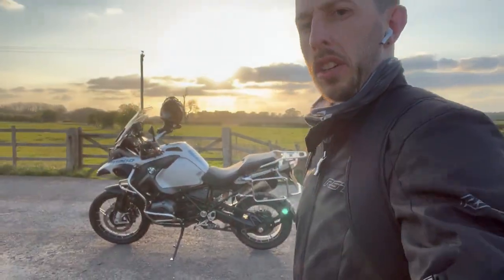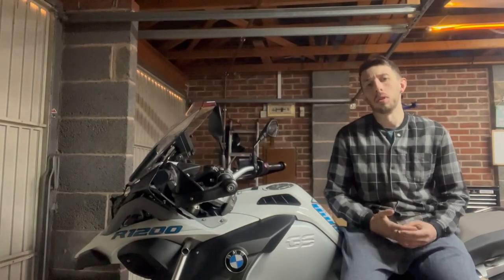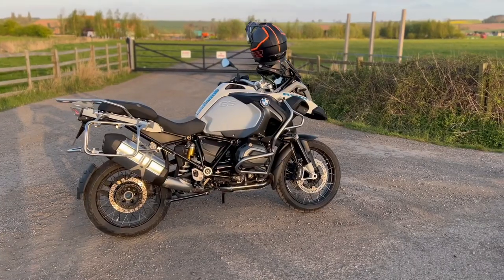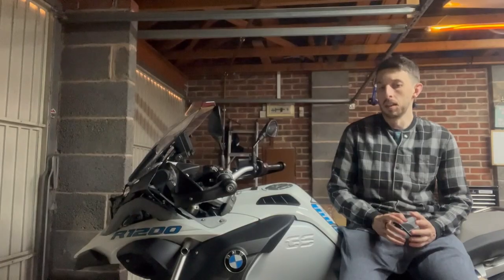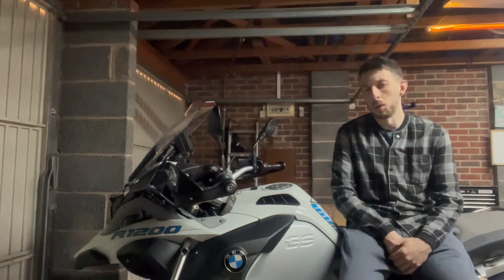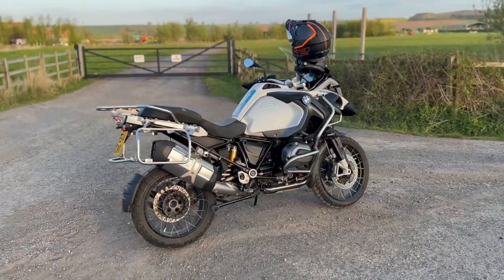I'm out here in the middle of nowhere, just thought I could do a quick video. Let's say you just bought a GS, or you've bought something that's got the BMW cradle, and you're not sure which one to get — whether to get a navigator or sat nav, or whether to get a cradle or use your phone. There are loads of other videos if you want to go through all the menus, but this is a very quick video about which one to get. There are three reasons why I think you should get the connected ride cradle.